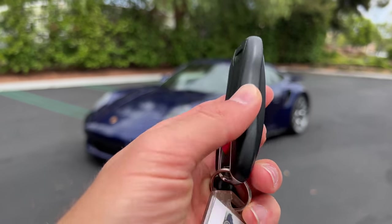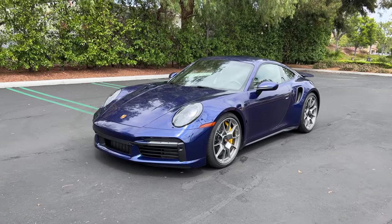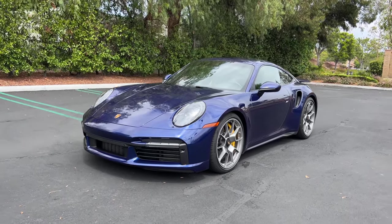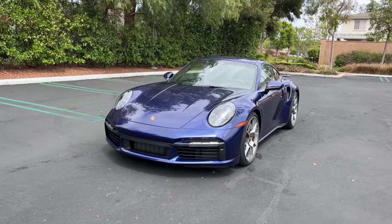Hey crew, I've got the key to this 2021 Porsche 911 Turbo S Lightweight. We are going to take it for a drive, but first let's check out what it looks like on the inside and outside.